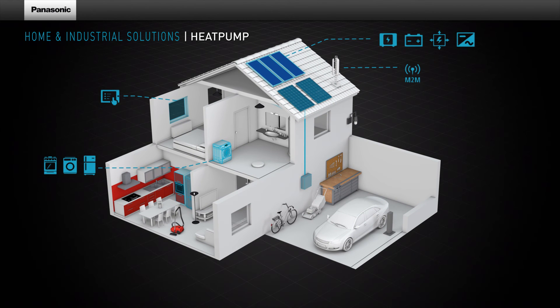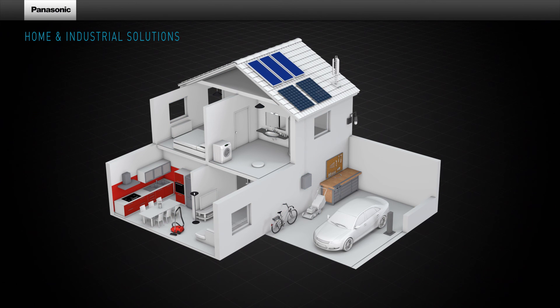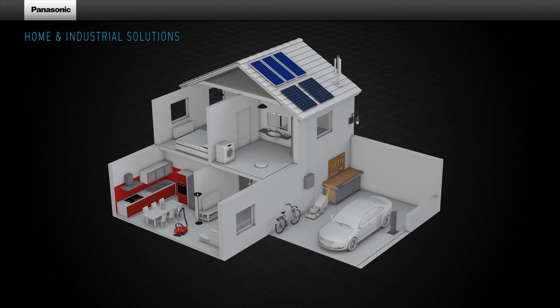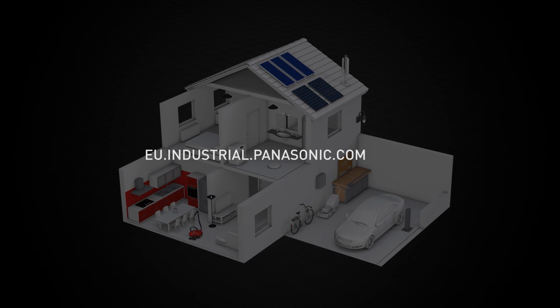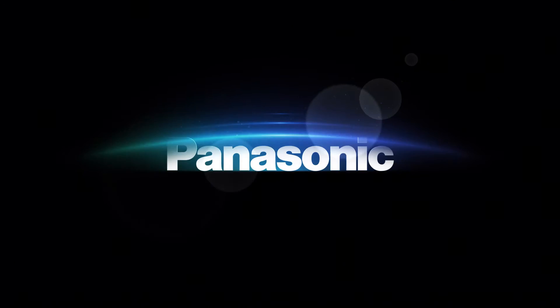Panasonic is able to provide a highly customised solution through in-house development, and also offers components such as inverter control board, compressor, fan motor, and pump for every heat pump application. For more information about Panasonic industrial solutions, visit our website at eu.industrial.panasonic.com.